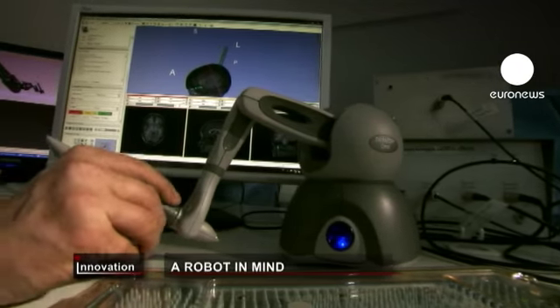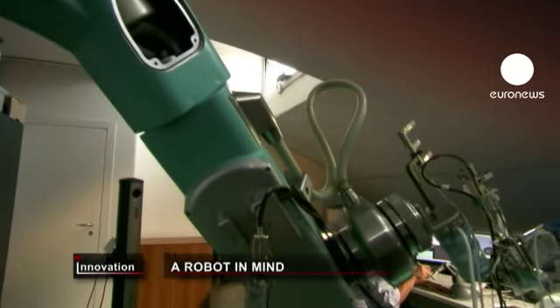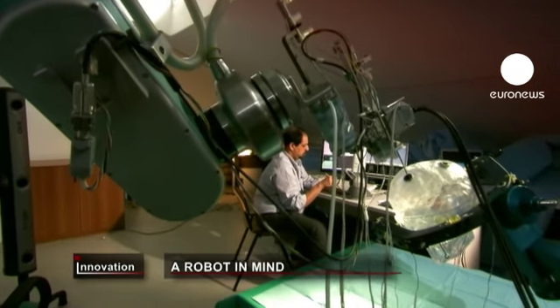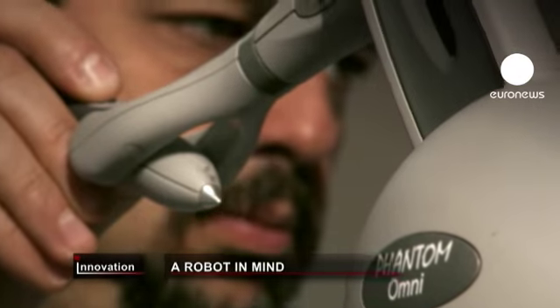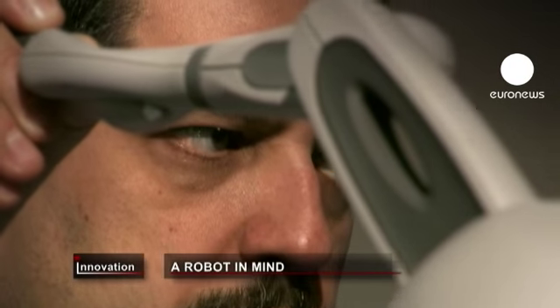Neurosurgeon Francesco Cardinale is a specialist in epilepsy surgery. He helped the robot engineers at Politecnico di Milano understand what doctors really need. One of the system's innovative features is the feedback from the robot to the surgeon via the handheld controller.